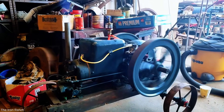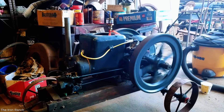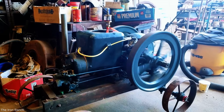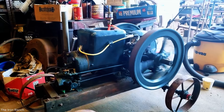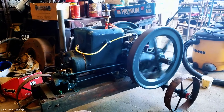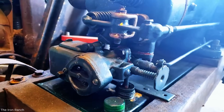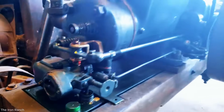The 1.5 horsepower Fairbanks Z engine, produced by Fairbanks Morse & Company, is a classic stationary gas engine widely used in agriculture and industry. Known for its hit-and-miss design, it fires only as needed to maintain steady power. Running on natural gas or propane, it features a magneto ignition system, eliminating the need for a battery. Started by hand crank, it drives equipment through a belt pulley. Renowned for durability, many engines operated continuously for years.